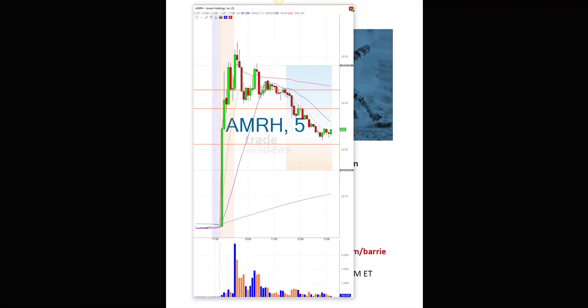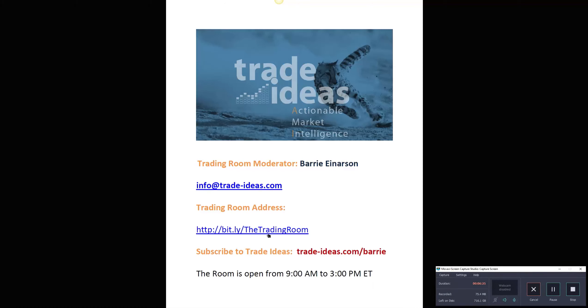If you have any questions for me, you can use this email address, and there's a link for the free room. I will open the room tomorrow at nine o'clock, and I hope to see you then. Bye-bye.